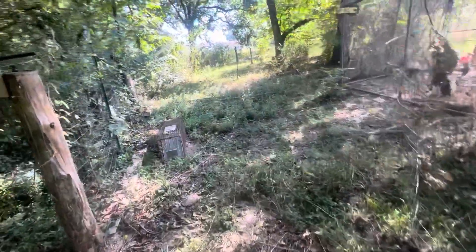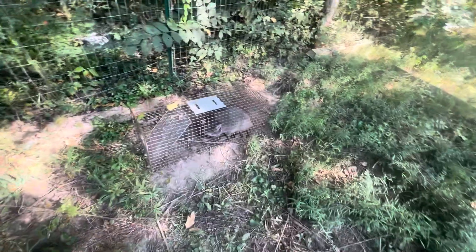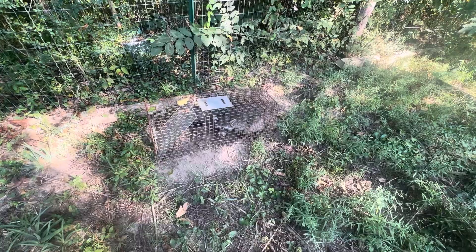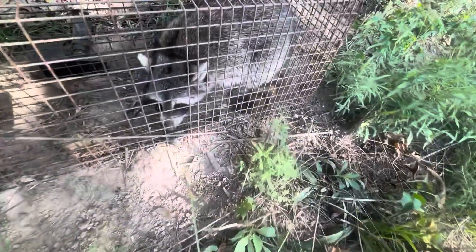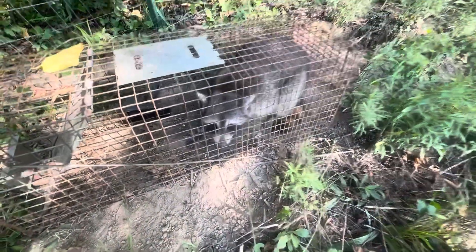So first thing walking up here — oh yeah, we got an old man riled up coon. You are not... you're a little eel, you've been digging. Big boy.